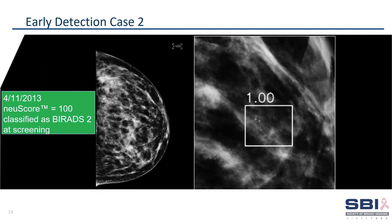Here is another missed cancer, which was a small group of pleomorphic calcifications, which was sorted as suspicious by CM-Triage and had a high new score. This was clinically classified as benign, but eventually was recalled and had a positive cancer biopsy.